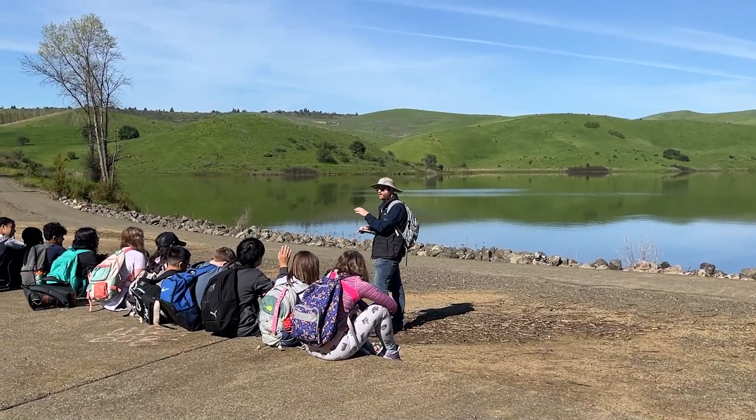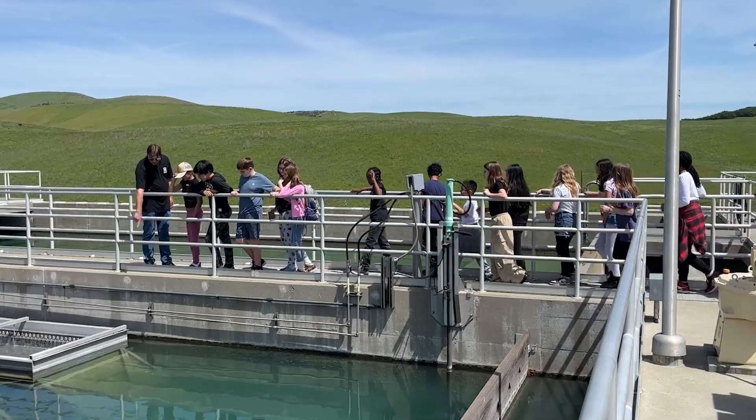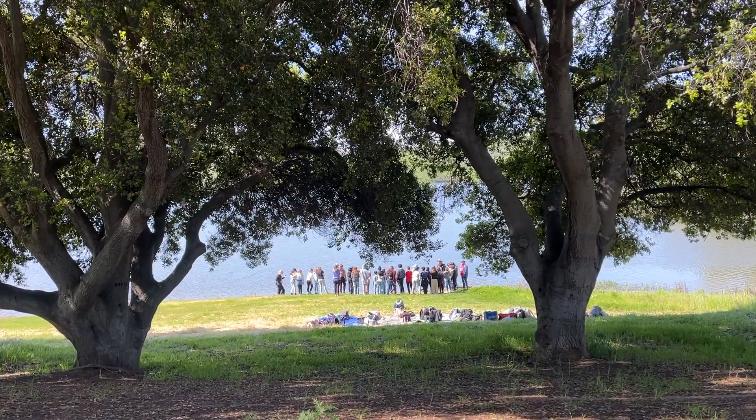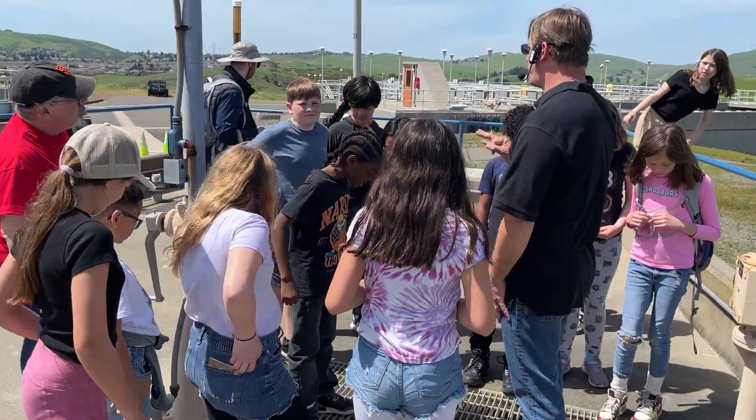We're going to be learning about multiple things, like where water comes from and how they get it. Each grade level discovers a different aspect of Benicia's water systems, with fifth graders exploring their drinking water. Every spring, Solano RCD and the City of Benicia bring fifth graders on a field trip to Lake Herman and the Benicia Water Treatment Plant.